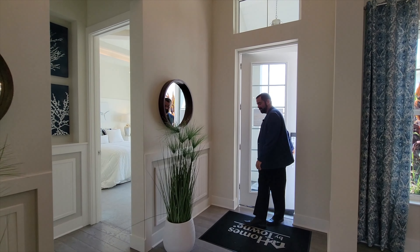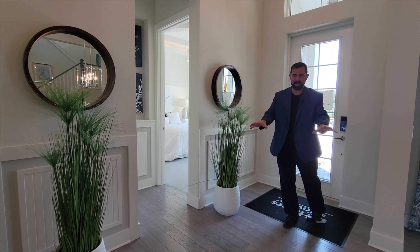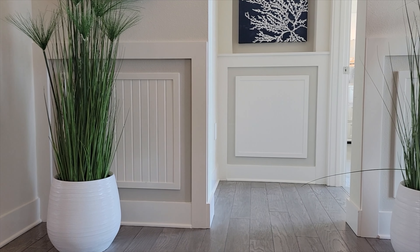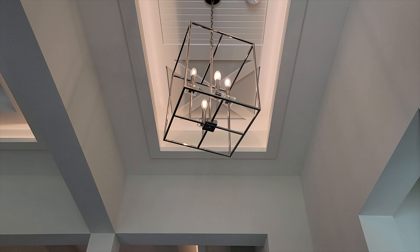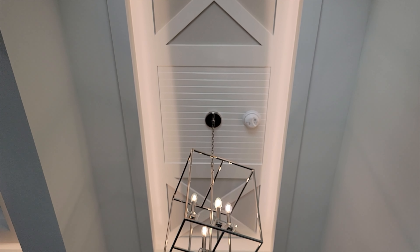Welcome into this beautiful home. The first thing I notice are these beautiful floors throughout the first floor — it looks like wood but it's actually ceramic tile. We also see a lot of wood trim, which is very characteristic of this specific builder. As I look up, we see elevated ceilings and a tray ceiling with wood trim around it and a really cool light fixture coming down.